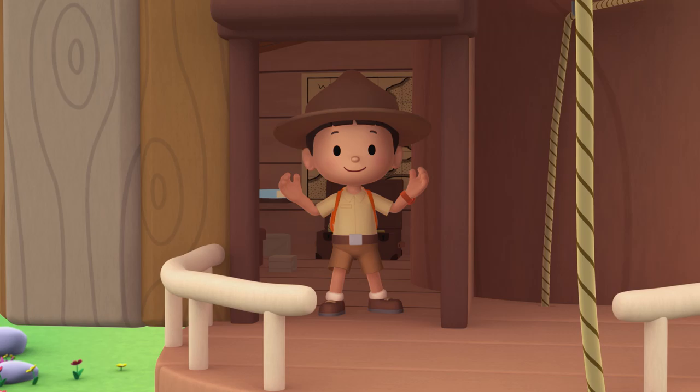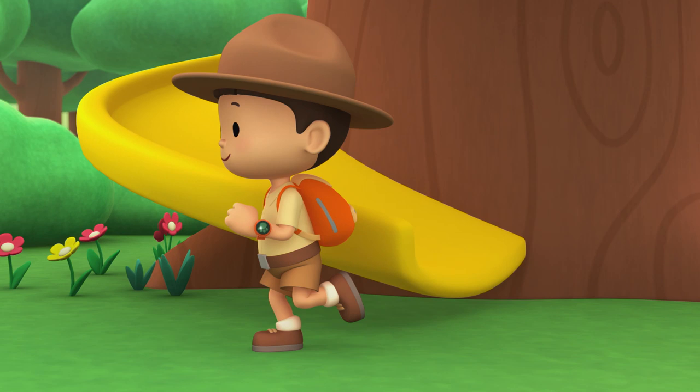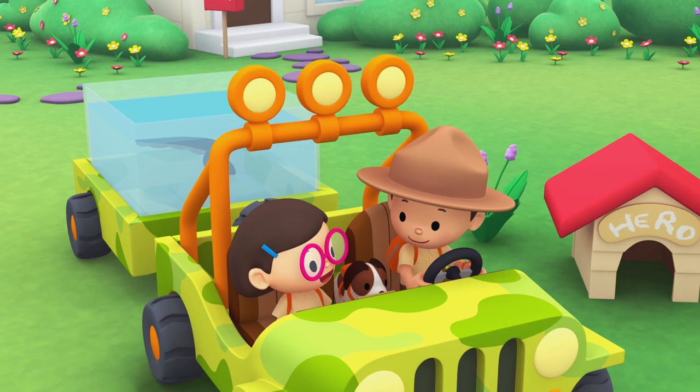Come on everybody, join me in this party. One, two, here we go for lots of fun and lots to learn. Come on everybody, join me in this party. One, two, it's your turn for lots of fun and lots to learn. One, two, off we go for lots of fun and lots to learn.